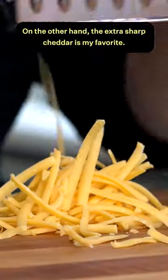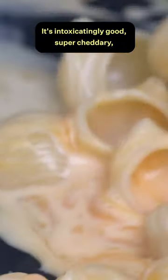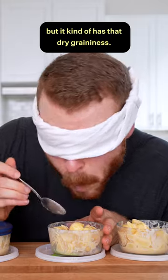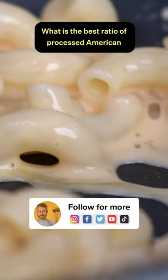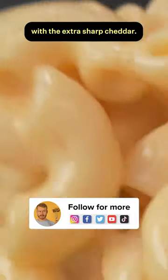On the other hand, the extra sharp cheddar is my favorite — it's intoxicatingly good, super cheddary — but it kind of has that dry graininess. So that means I've got to do another test to find out what is the best ratio of processed American with the extra sharp cheddar.